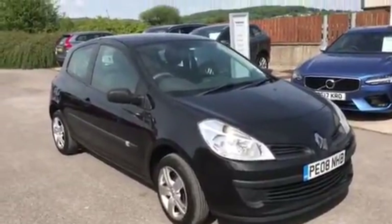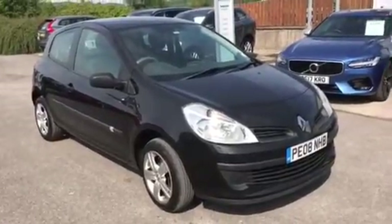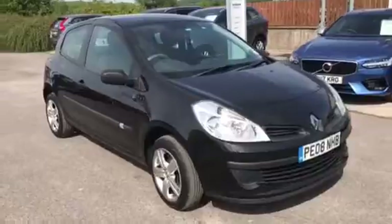Here we have a Renault Clio Xtreme special edition petrol on an 08 plate, done 69,146 miles.